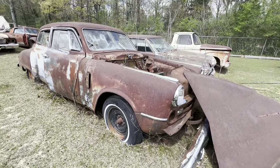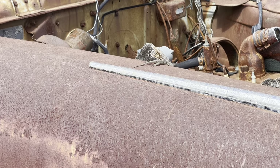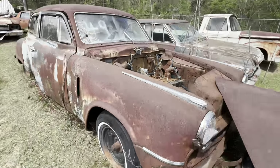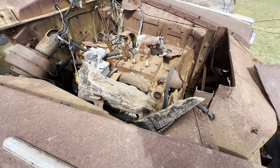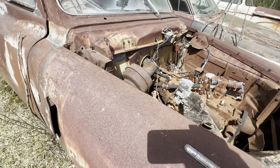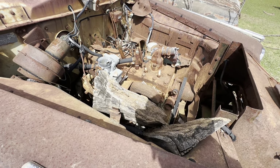Studebaker — got that lizard on the fender. See him? He's gone. But that's what a Studebaker engine looked like back in the day — flathead six cylinder. You notice there's no valve cover on that — that's why they call them flatheads.